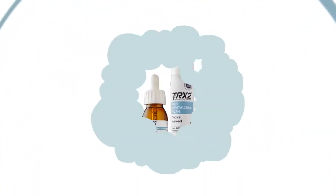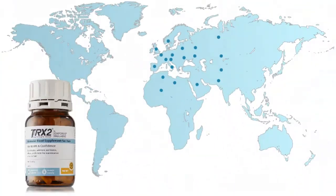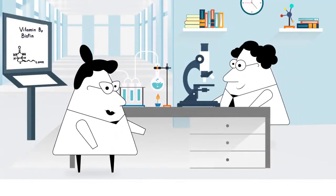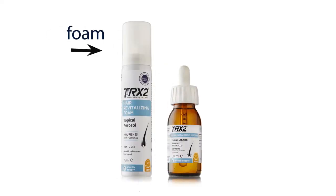Oxford Biolabs is proud to introduce its TRX2 topical range. Based on the proven track record and resounding success of TRX2, one of Europe's best-selling hair supplements, Oxford scientists have developed, after three years of intensive research, two complementary drug-free topical solutions: TRX2 foam and TRX2 lotion.